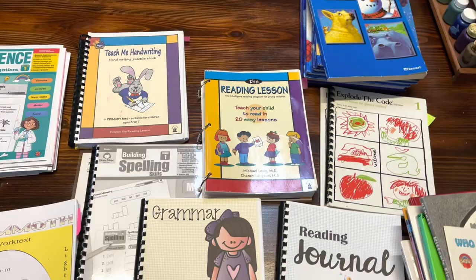So before I turn the camera around, I do want to let you guys know that I am still waiting on a couple of things that I ordered for my boys. I'm going to try to have the videos out for curriculum picks for both of them, hopefully in the next week or so. So here's a quick look at everything that I'll be using with Evelyn for the year.